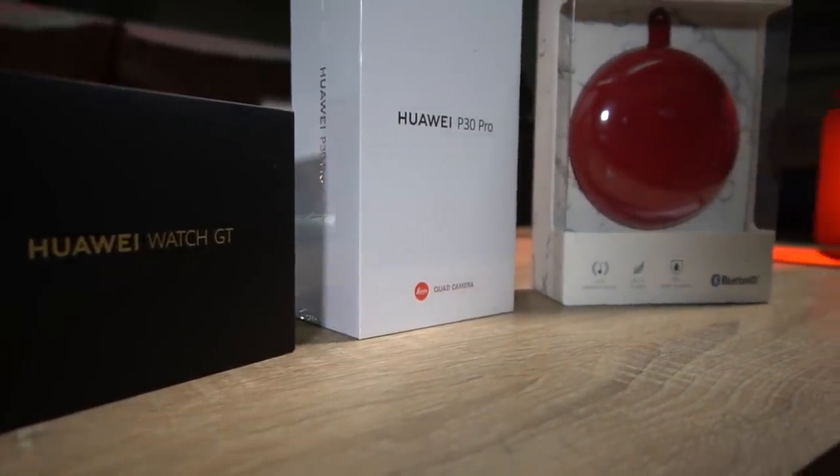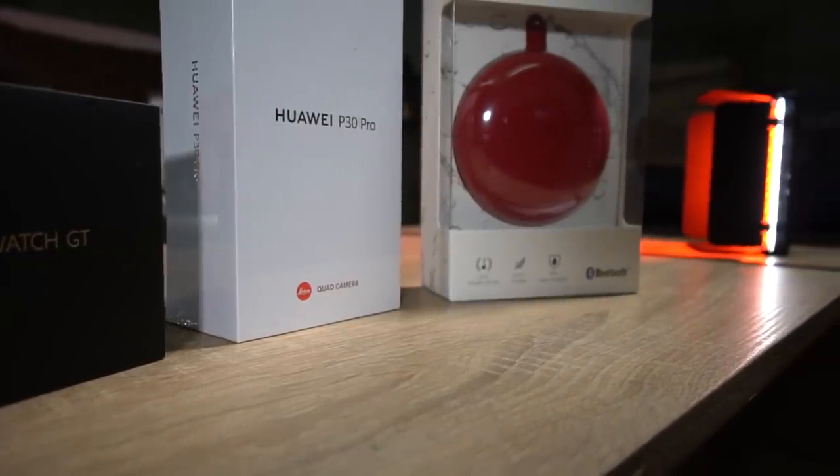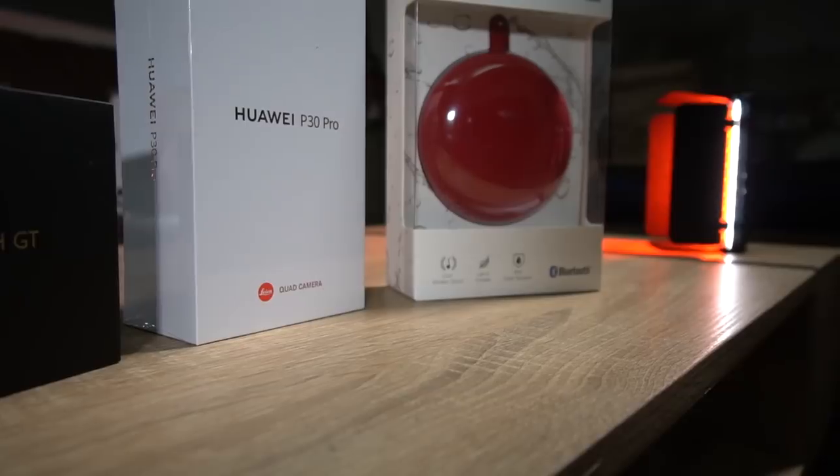We also have the Huawei SoundStone portable Bluetooth speaker in red — this is actually water resistant. And we also have the Huawei Watch GT smartwatch. This one actually sells for a little over 12,000 pesos, and the speaker sells for a little over 3,000 pesos, so the freebie value is already at 15,000 pesos, which is just sick.